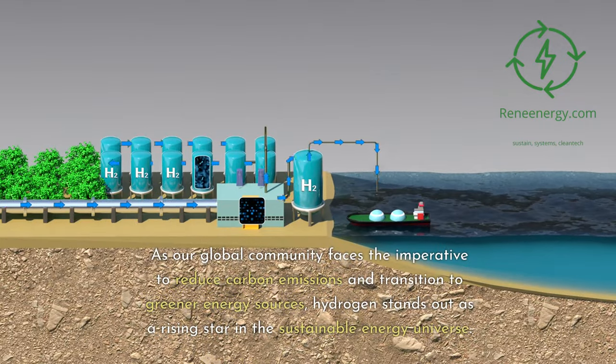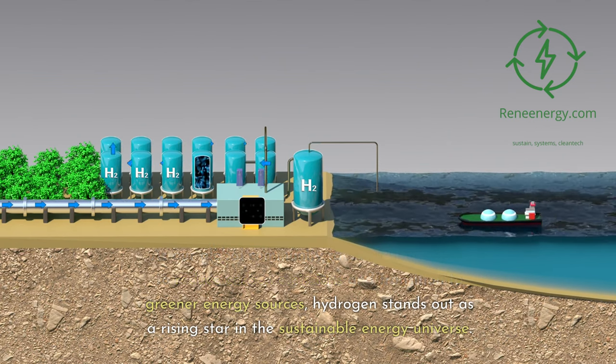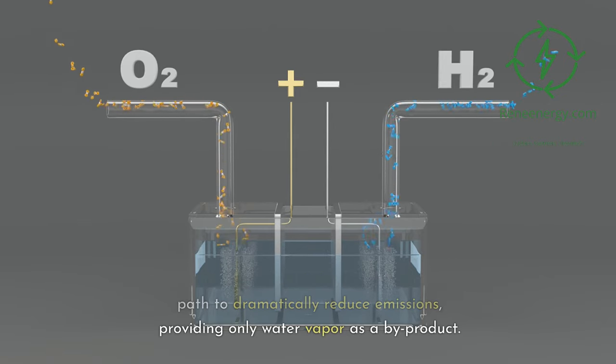As our global community faces the imperative to reduce carbon emissions and transition to greener energy sources, hydrogen stands out as a rising star in the sustainable energy universe. Free from the carbon-intensive byproducts associated with fossil fuels, hydrogen offers a path to dramatically reduce emissions, providing only water vapor as a byproduct.